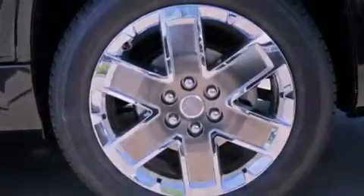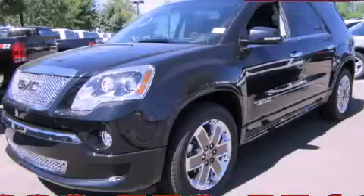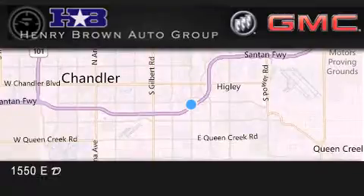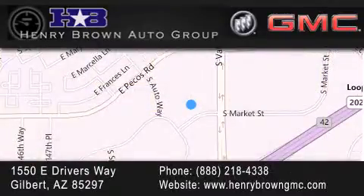Call now to find out how you can own this breathtaking vehicle. Henry Brown Buick GMC is located at 1550 East Drivers Way in Gilbert, family owned and operated, offering every customer a premier experience. Cars and trucks and trades are worth more at Henry Brown car and truck store.